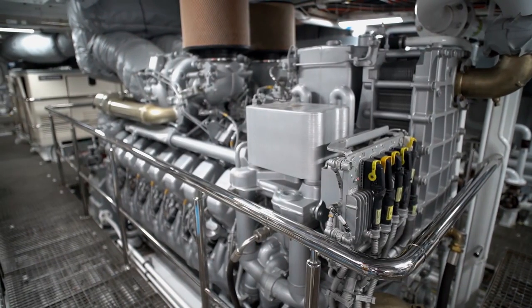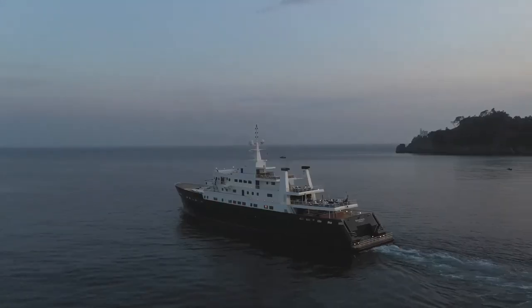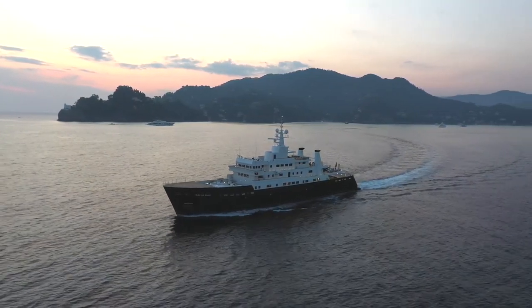The yacht was fitted with a new forward fin keel, which works to increase the yacht's speed and efficiency. Blue De Nimes has a globe-trotting range of 20,000 nautical miles at a cruising speed of 12 knots.